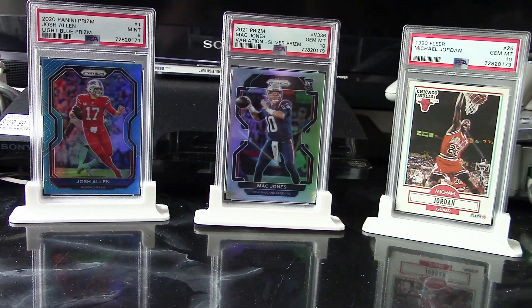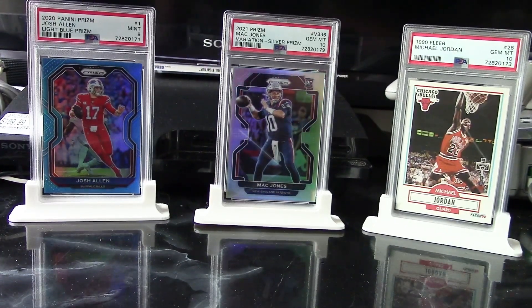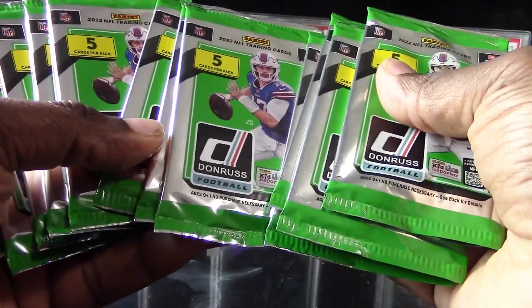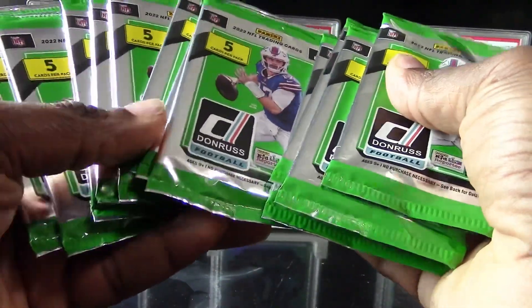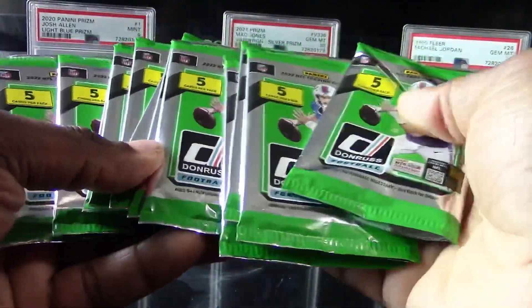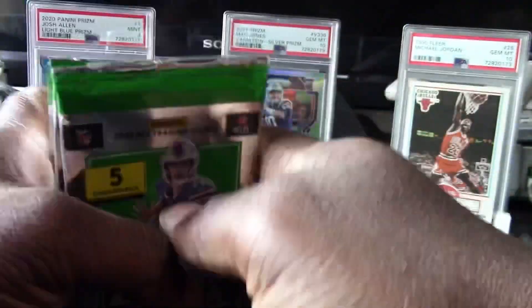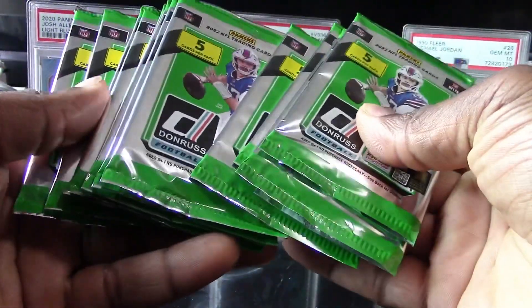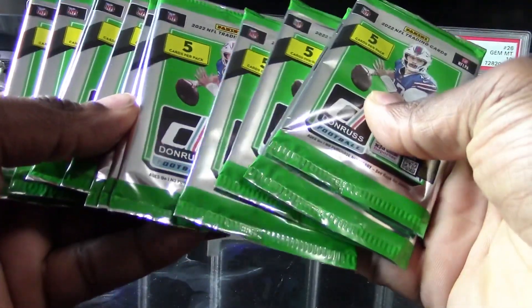Hello everybody, Diehard Sports Card Collector here. We got another brand new exciting fun video for you guys today. I'll be opening some — I think they are rare — these are from the Family Dollar, but these are Dollar Donruss football packs. Haven't seen too many people ripping these on YouTube, so I was able to find some today and I bought about 12 packs.